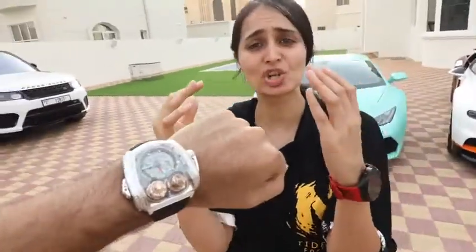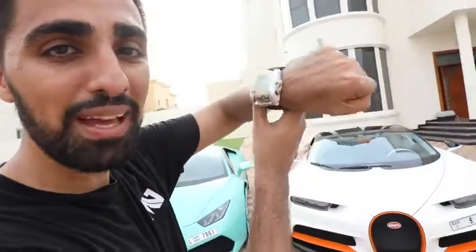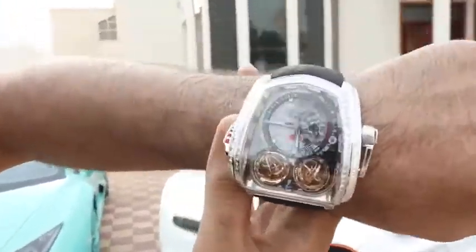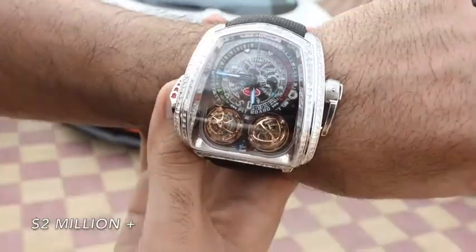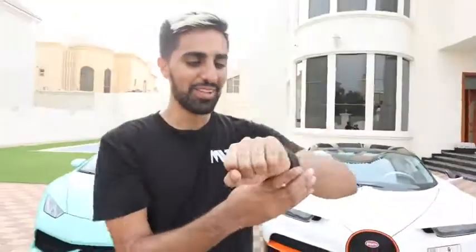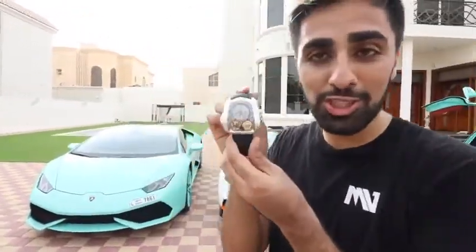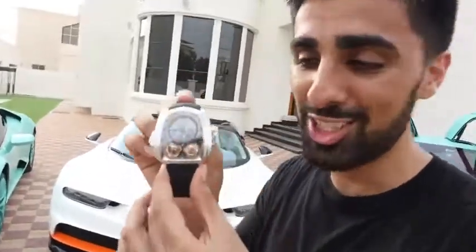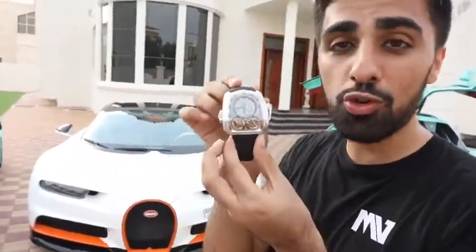This is a Jacob & Co Bugatti edition watch — hold it right there, can you see it? This is actually a very special watch, a one-of-one Jacob & Co Bugatti edition. This is the only time you're ever going to see this watch. It's got one of the craziest movements I've ever seen.